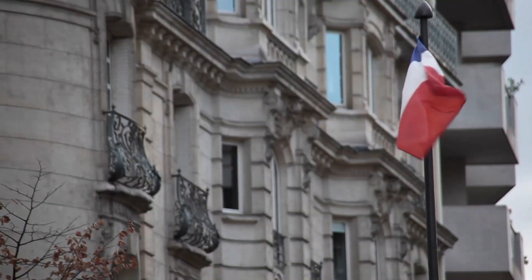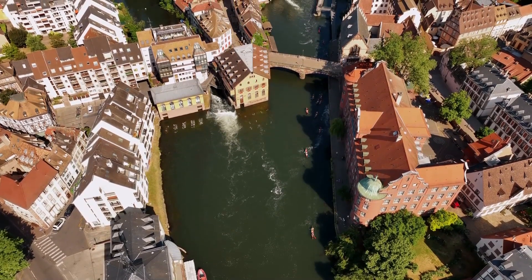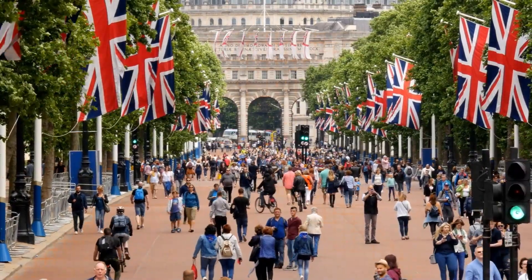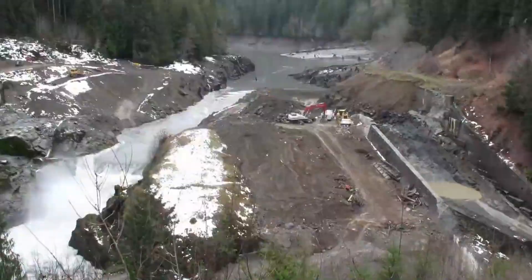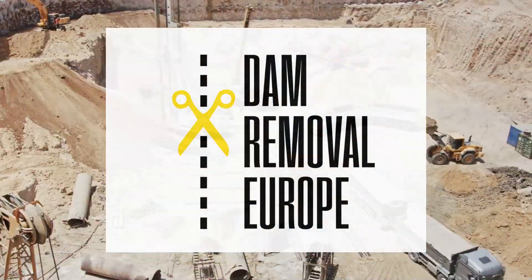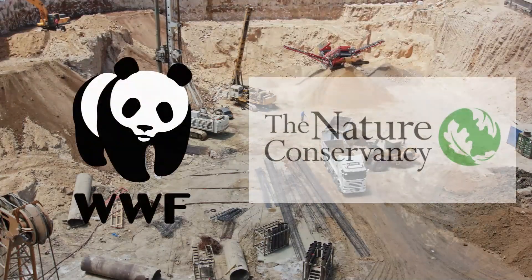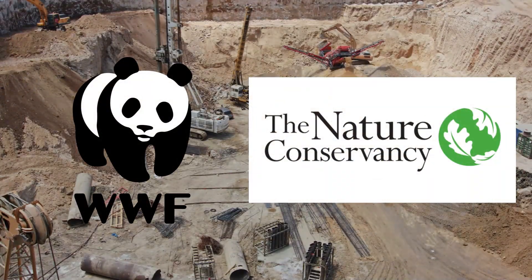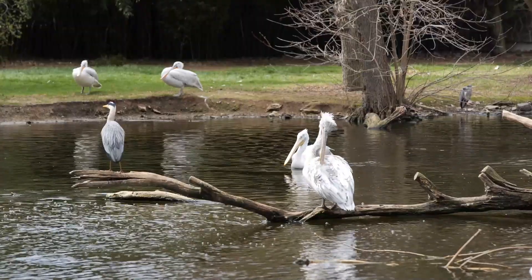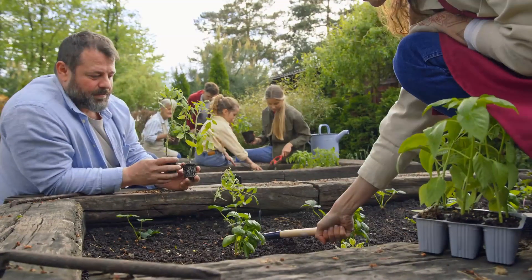France was at the forefront, eliminating 156 barriers, followed by Spain, Sweden, and Denmark. The United Kingdom also made significant strides by removing 36 barriers. These removals are part of a broader initiative by Dam Removal Europe, a coalition of environmental groups including WWF and the Nature Conservancy, driven by the urgent need to restore river ecosystems vital for biodiversity and community safety.